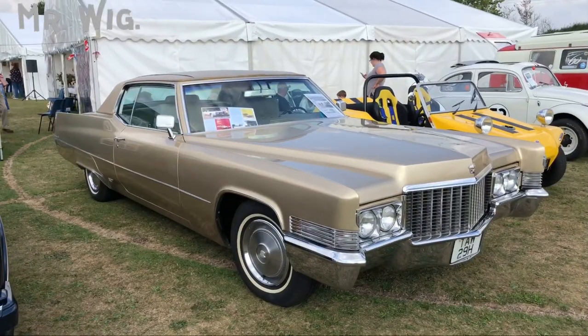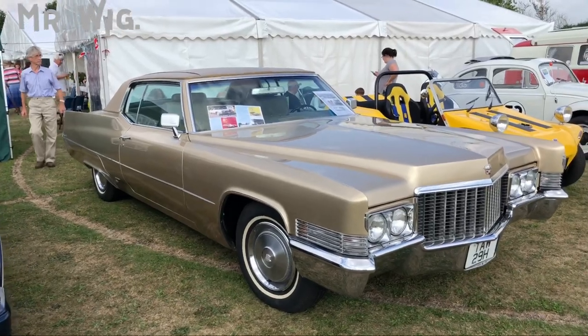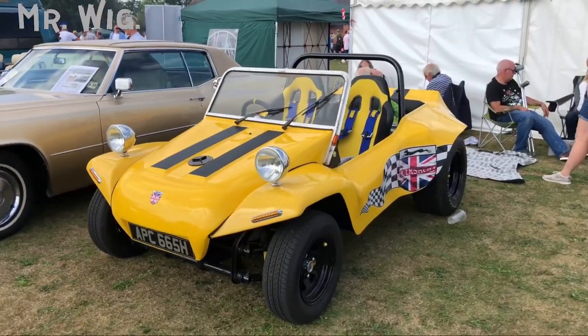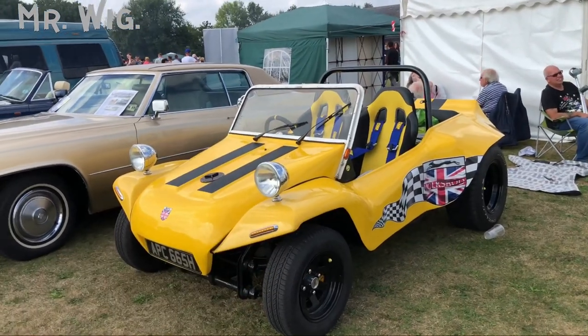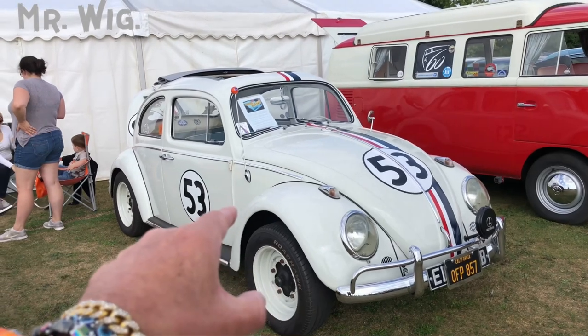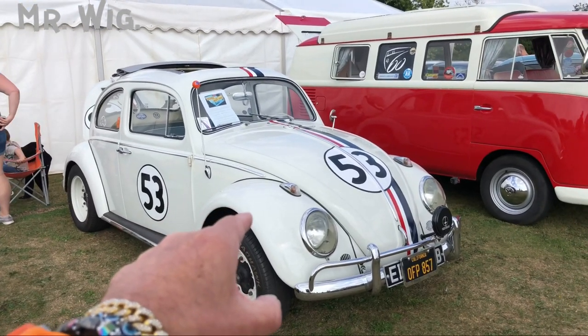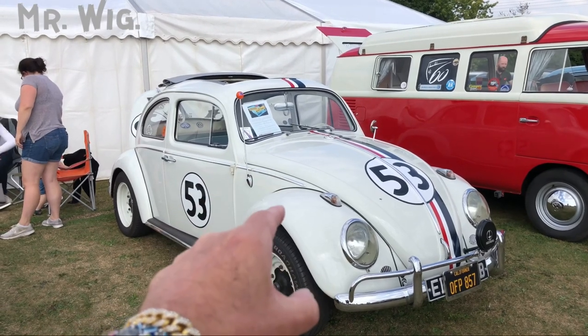This is a 1970 Cadillac Coupe — huge, my goodness. And why not have this buggy — I would love to have one, especially if you live near dunes. And look — Herby from the movie! Do you like Mr. Wig, Herby? Please don't ignore me!